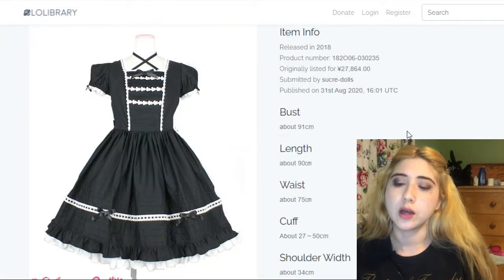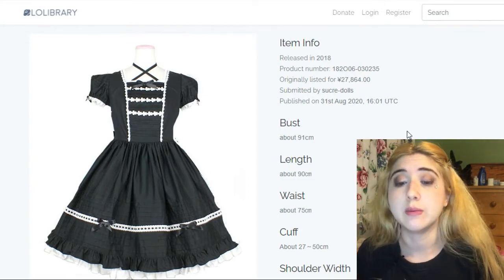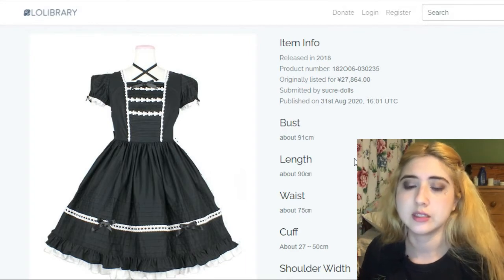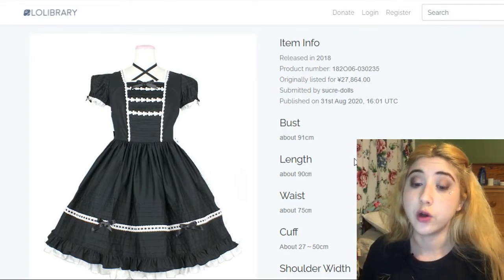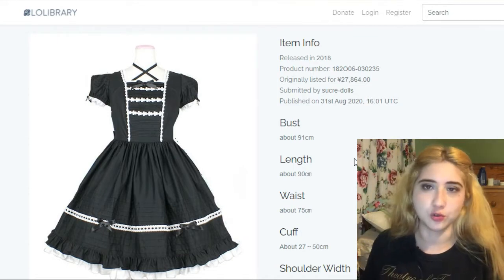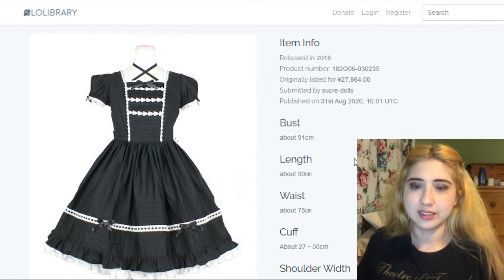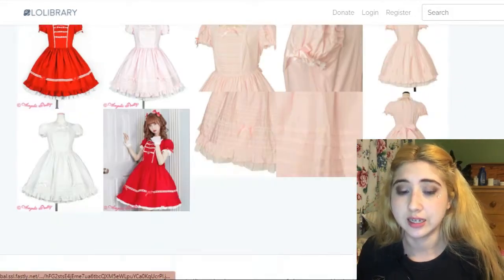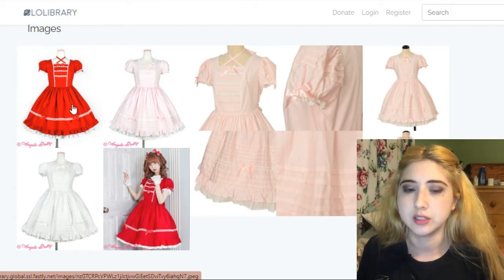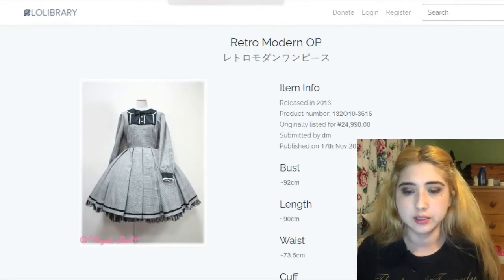This one is by Angelic Pretty — the Pintuck OP. I love it, it's so old school, especially in black with white. I've noticed that brand dresses that are black and white old school tend to have a much more subtle use of white detail over the black, whereas cheaper ones tend to have no restraint — the white details and lace feel unthought-through. With dresses like this, you can tell the design has been considered carefully.